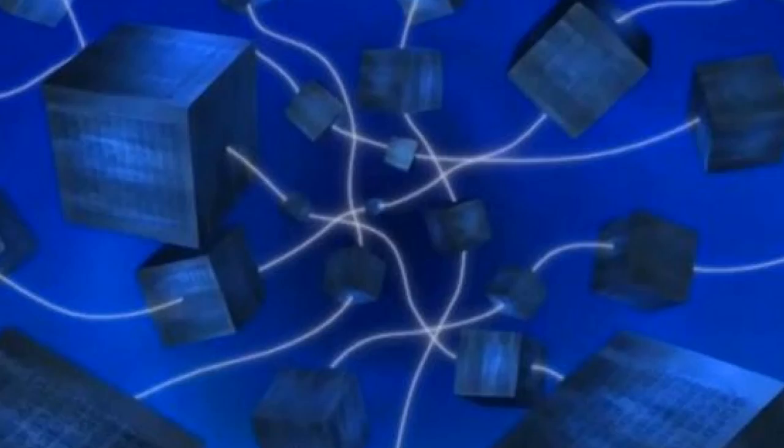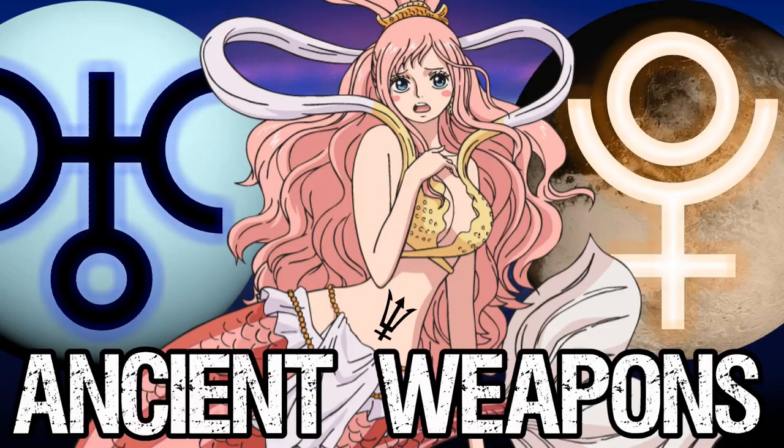So, talking about Poneglyphs in this video — we're gonna go through all the different Poneglyphs that have been introduced in One Piece so far: normal Poneglyphs, Road Poneglyphs, and we're gonna talk about the Rio Poneglyphs and all that. This isn't a video discussing all the different things that Poneglyphs are connected to, like the Ancient Kingdom and the Ancient Weapons, though I already did a video on the Ancient Weapons and I'm gonna do one about the Kingdom as well as the Will of D. But this is just to go through all the Poneglyphs.